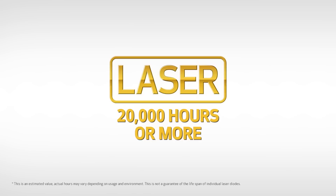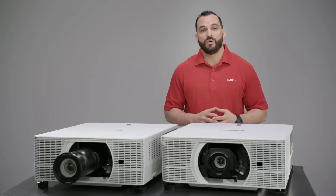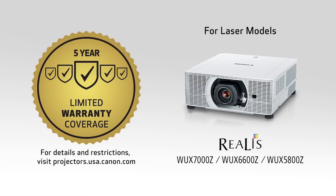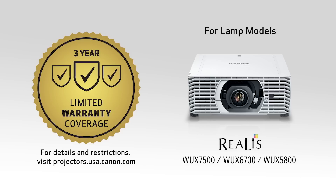Our laser models come with the benefit of an easy-to-maintain light source that doesn't need to be replaced — operating 20,000 hours or more, they're virtually maintenance-free with minimal downtime. All Canon projectors are supported with a warranty. The Canon laser projector limited warranty guarantees the projector for five years from purchase, or 12,000 hours of use. The Canon projector and lamp limited warranty guarantees the projector for three years from purchase, and the lamp for 120 days from the date of purchase.